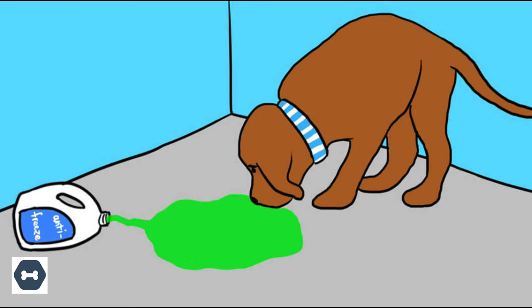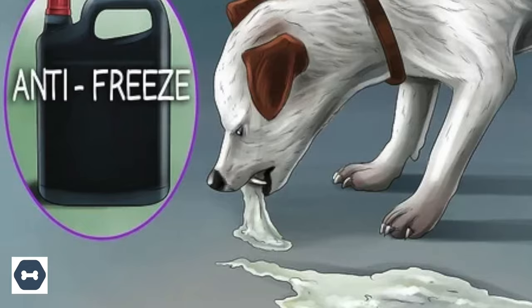Antifreeze: it is a known fact that three ounces of antifreeze is enough to kill a medium-sized dog. It is extremely deadly and life-threatening, and is a liquid often found at the bottom of kitchen cabinets.